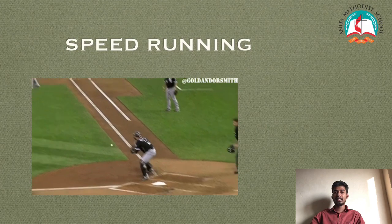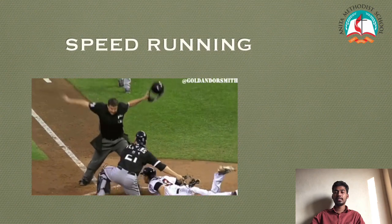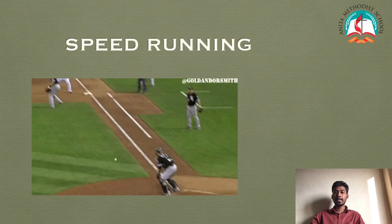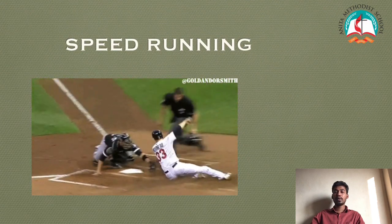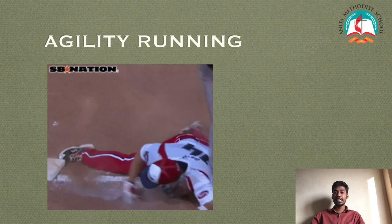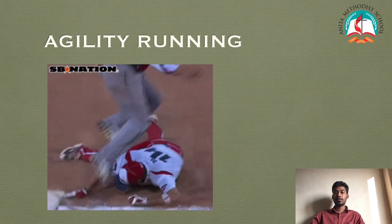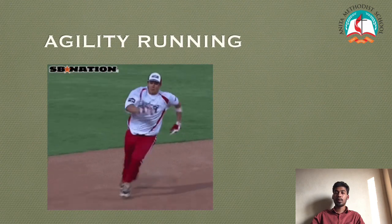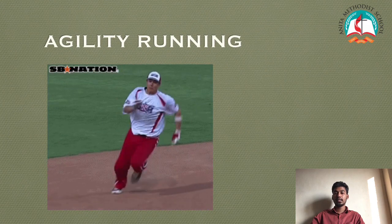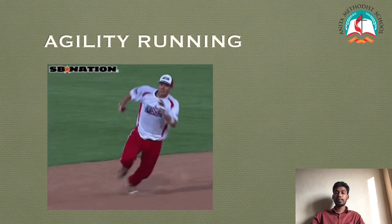Speed Running: Running with speed from one point to a definite distance; try getting your time as you run and improve your speed every time you do it. Agility Running: Running with a change in positioning and direction at the fastest possible speed. You may also consider running through the bases of the diamond and improve your speed every time you do it.